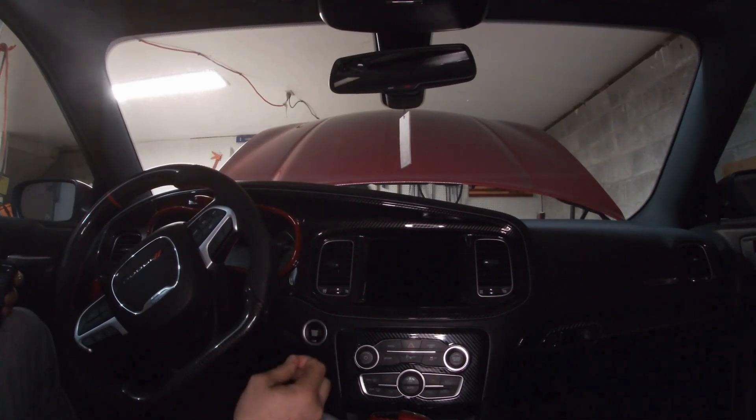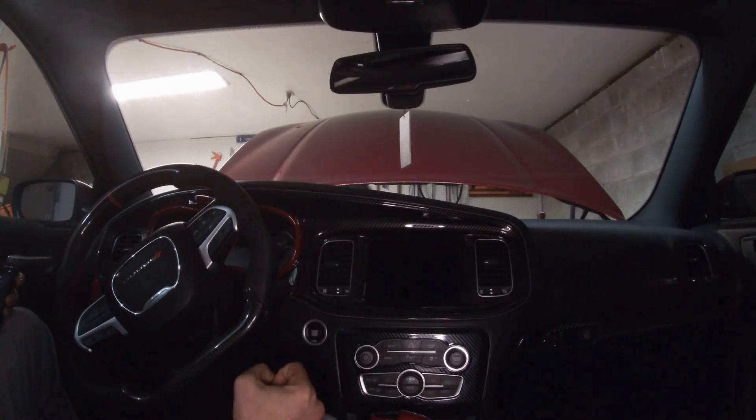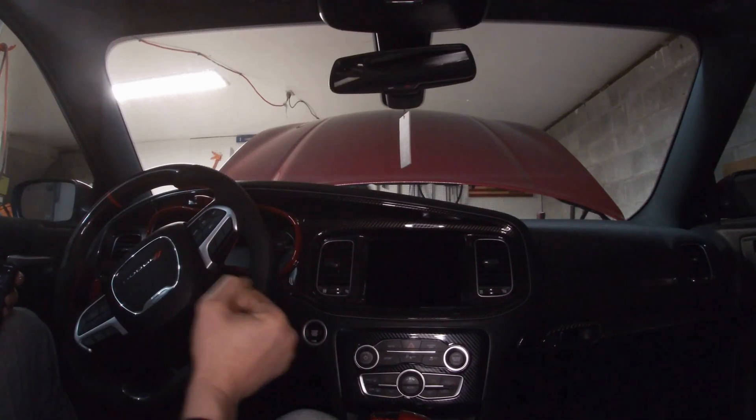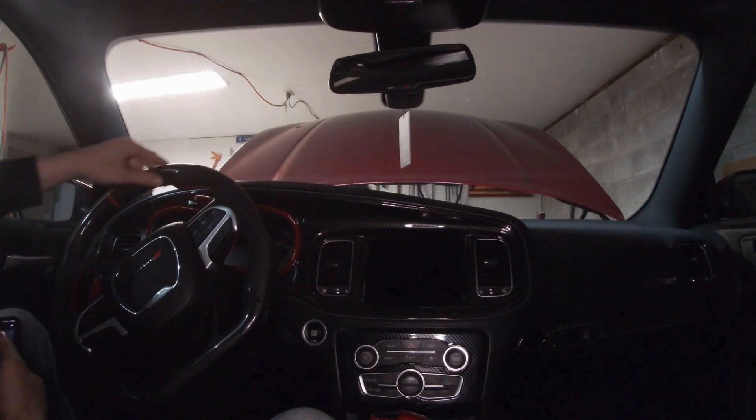It doesn't fully get rid of it 100%, but it definitely reduces it by an awful lot. It makes it to where it's basically not noticeable and you definitely can't tell that it's doing it when you're driving. So the only time it's going to do this flicker is when the engine's running. I think it's just a feed signal. Possibly you could go through and change voltage regulation, but it's just something that I'm not wanting to fiddle with.